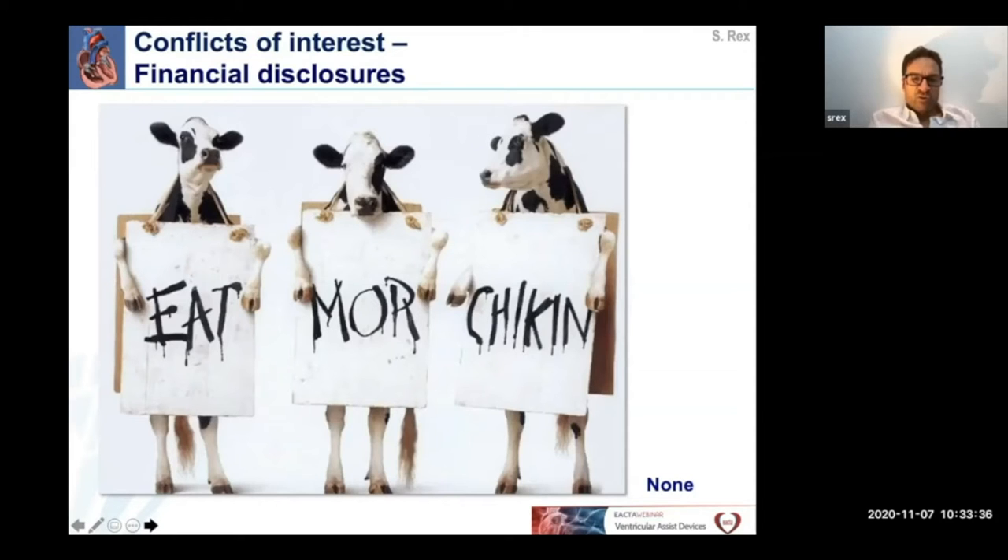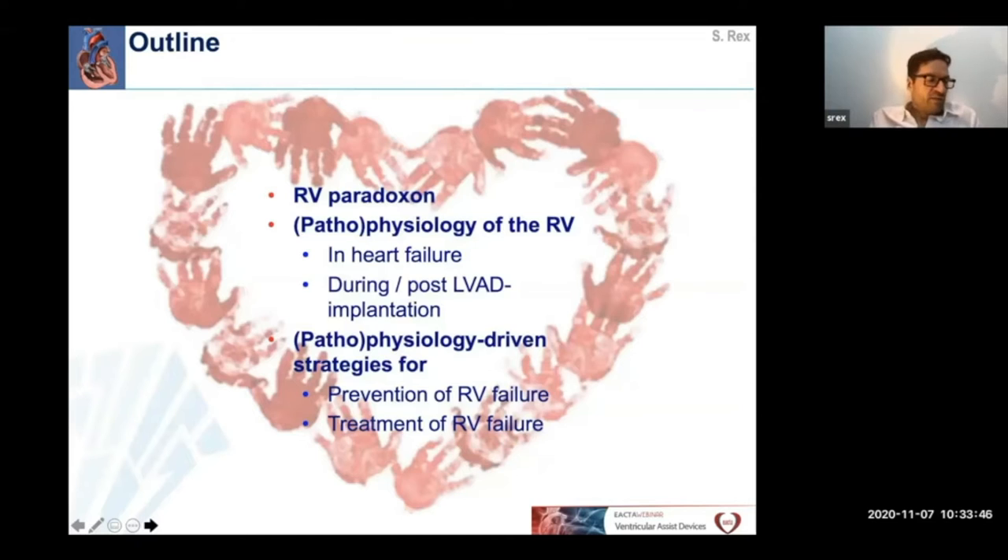I have no conflicts of interest to disclose. This is the outline of my talk. First, I will try to make you familiar with the paradoxical role of the right ventricle in LVAD surgery.